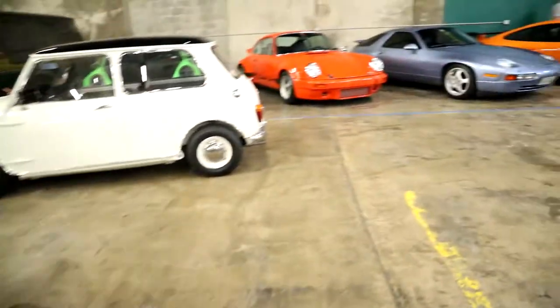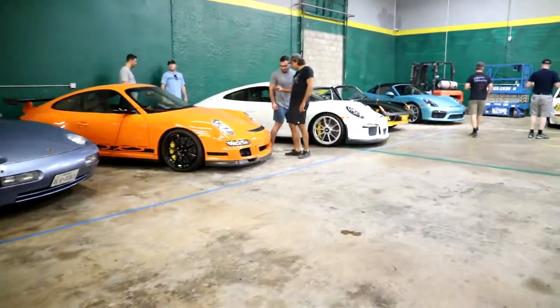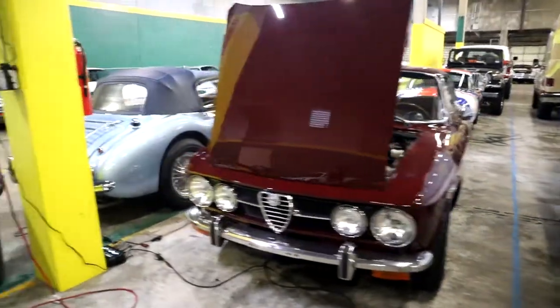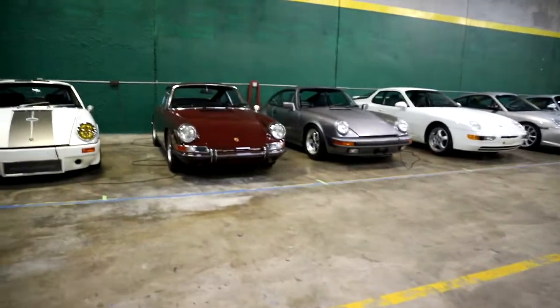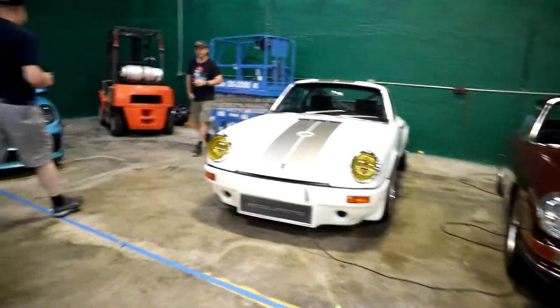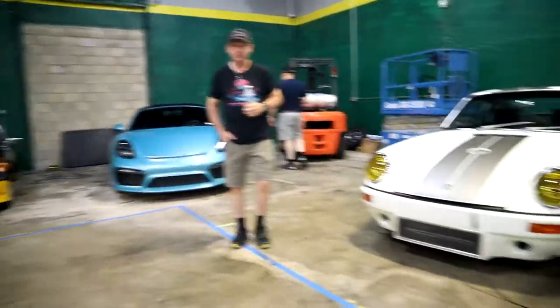427 Cobra replica — oh nice. Stack that M3, that's one of my favorite cars here. Another GT3 Touring, there's an Alfa, and an Austin Healey. Oh my, it's Porsche — that's a nice color on that boxer.